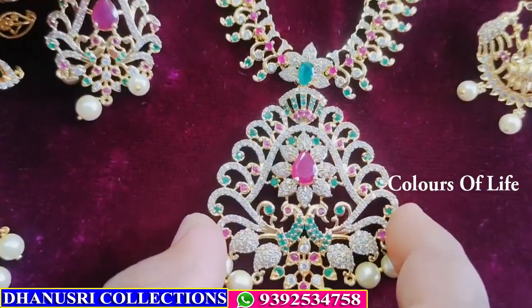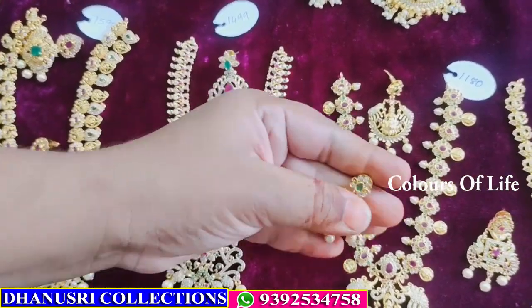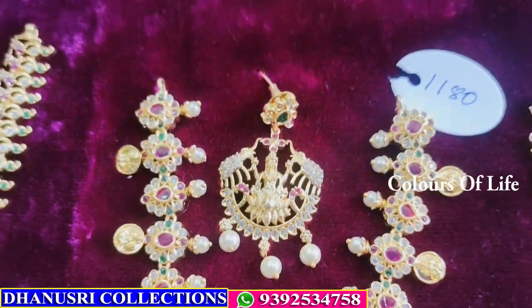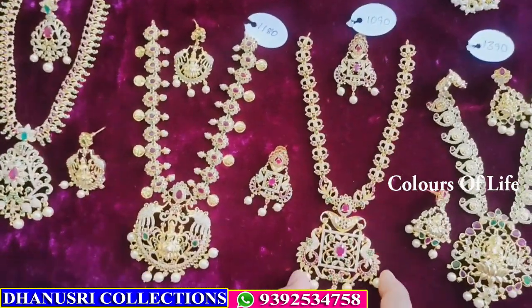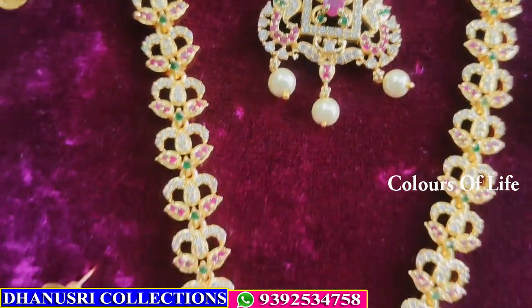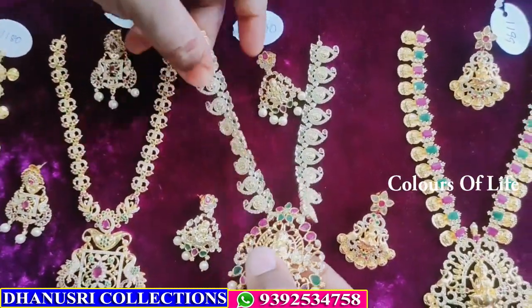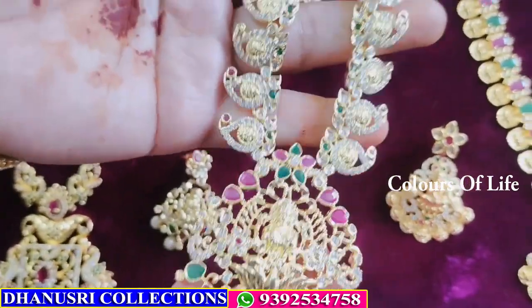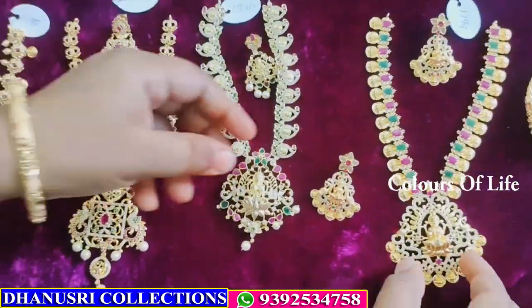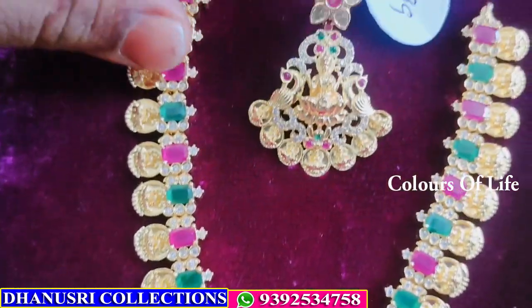₹1180. Next, ₹1090. Next, Lakshmi gold polish — the earrings — ₹1390. Next, this is Lakshmi running design — ₹1199, free shipping.